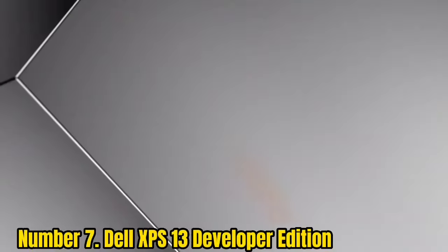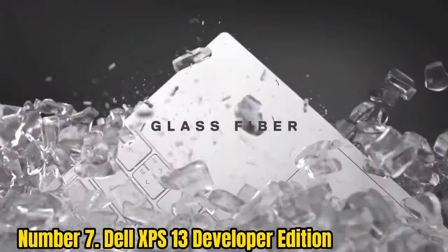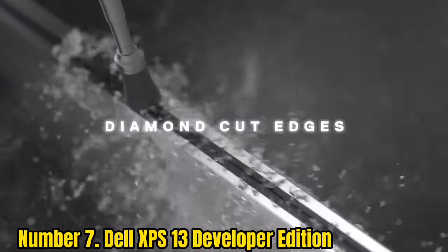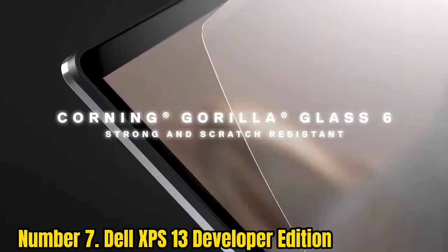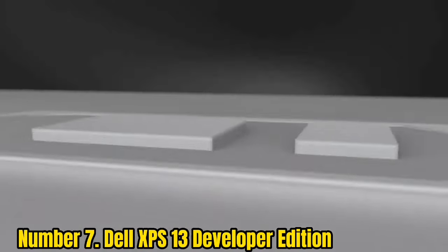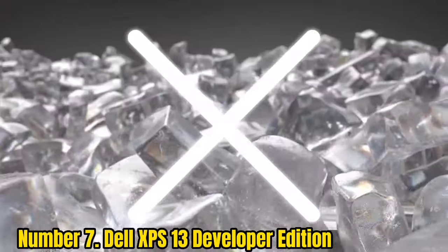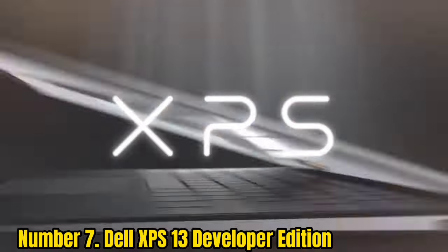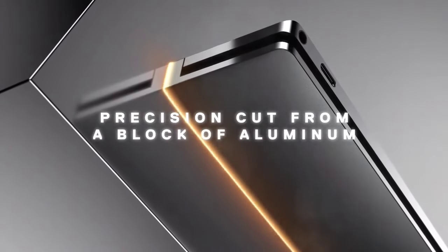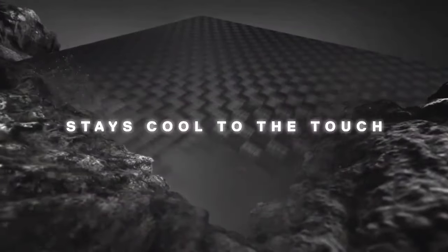Number 7: Dell XPS 13 Developer Edition. Dell was always a champion of Linux laptops, and there was always an option to buy one of their products with some Linux distros pre-installed. Dell XPS 13 Developer Edition is probably the best option for a Linux laptop on the market. Note that at the moment, the Dell XPS 13 Developer Edition with pre-installed Ubuntu 20.04 is discontinued in the USA. However, you can still replace Windows 10 or Chrome OS with any Linux-based OS if you wish. The compatibility of Dell laptops and Linux distros is still remarkable.